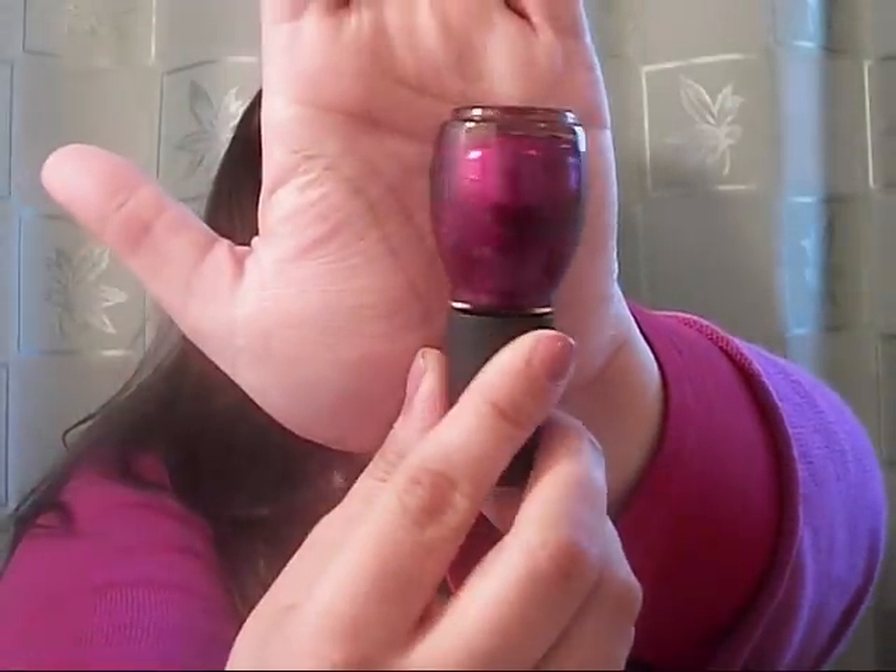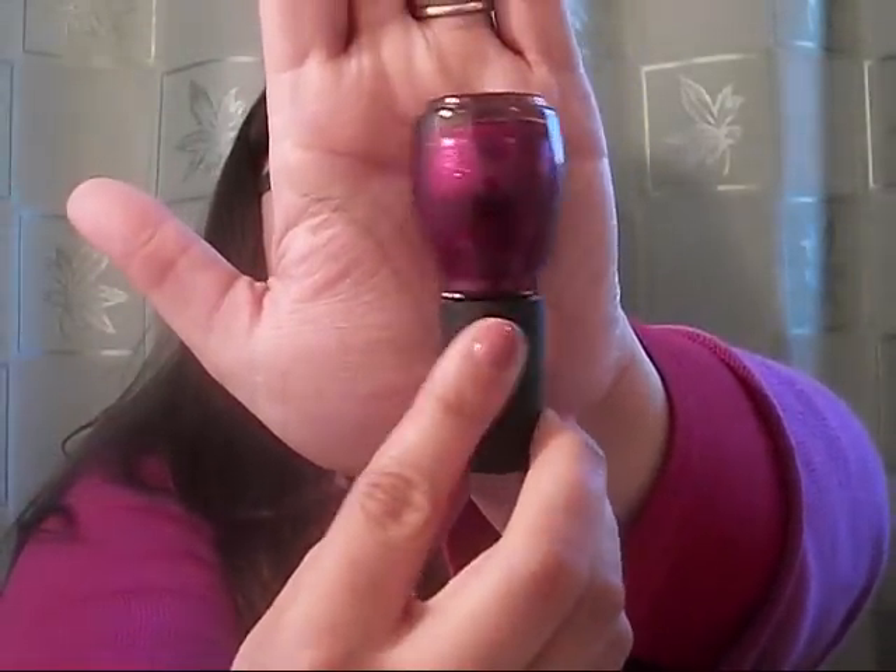Speaking of glitter, these two colors are from the new Sinful Colors Holiday Line. The first one is Dazzle 1133, and this is absolutely gorgeous. It's a raspberry pink color — all glitter. You put this on and one coat is all glitter. You don't have to keep adding layers. It is so opaque with all the glitter. I love it.